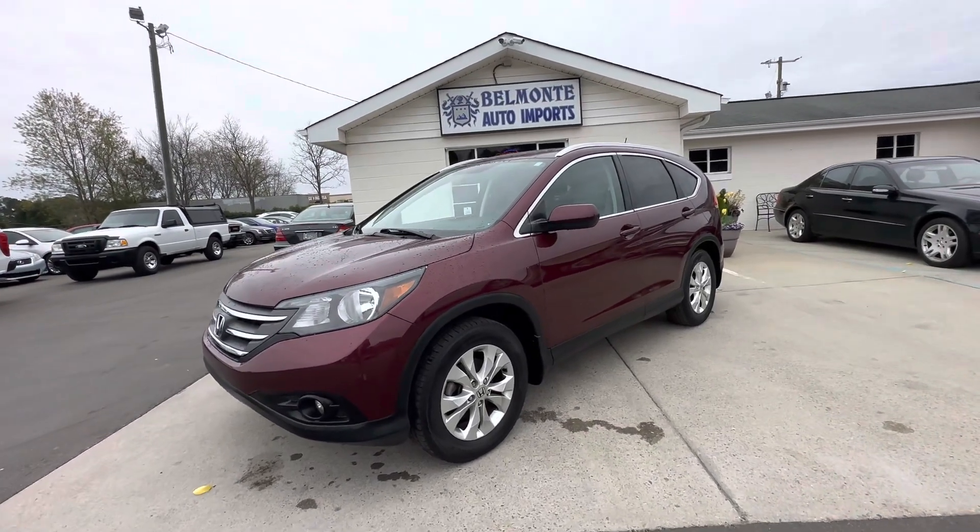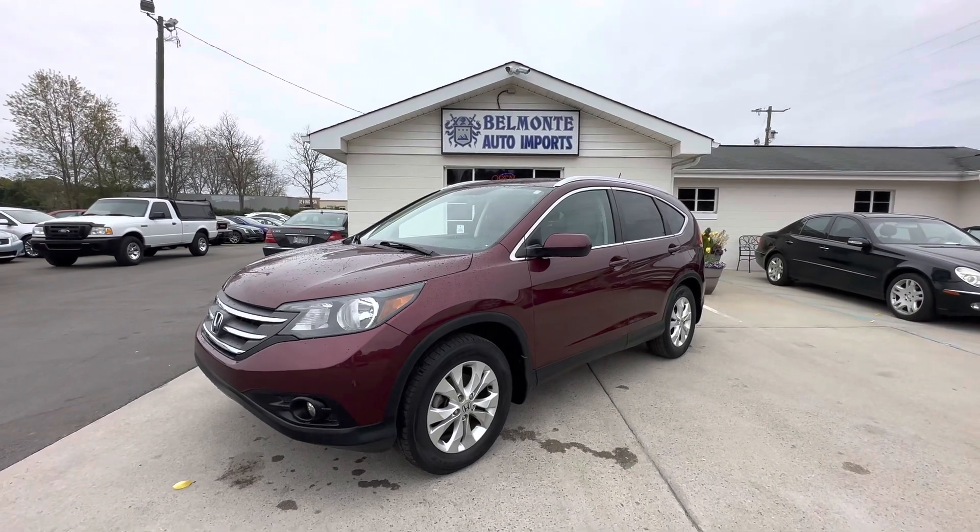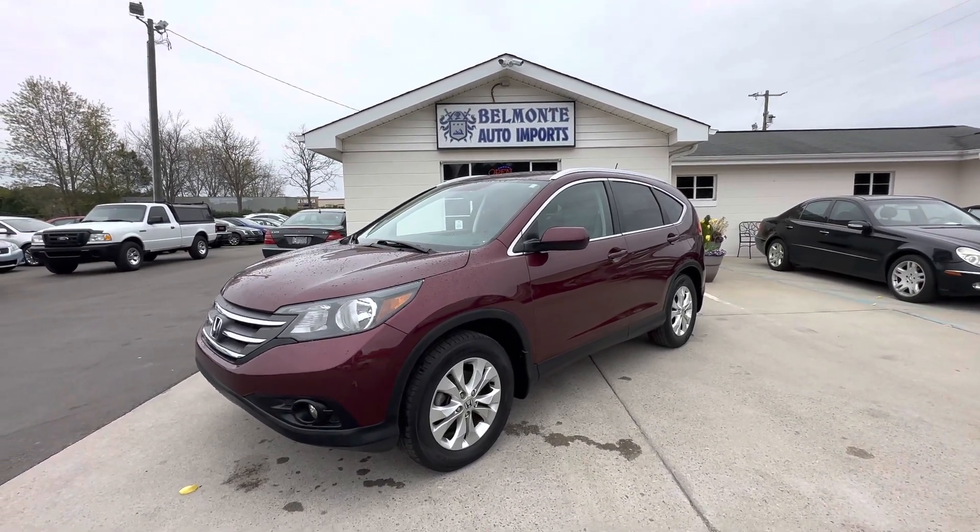So get on down to Belmonte Auto and check it out, or go online to belmonteauto.com and check us out. Thank you. Have a good one.